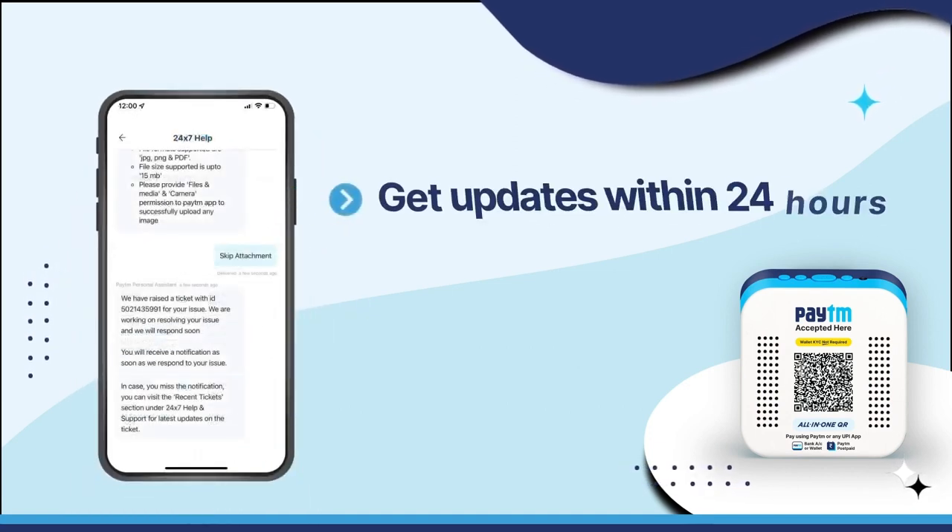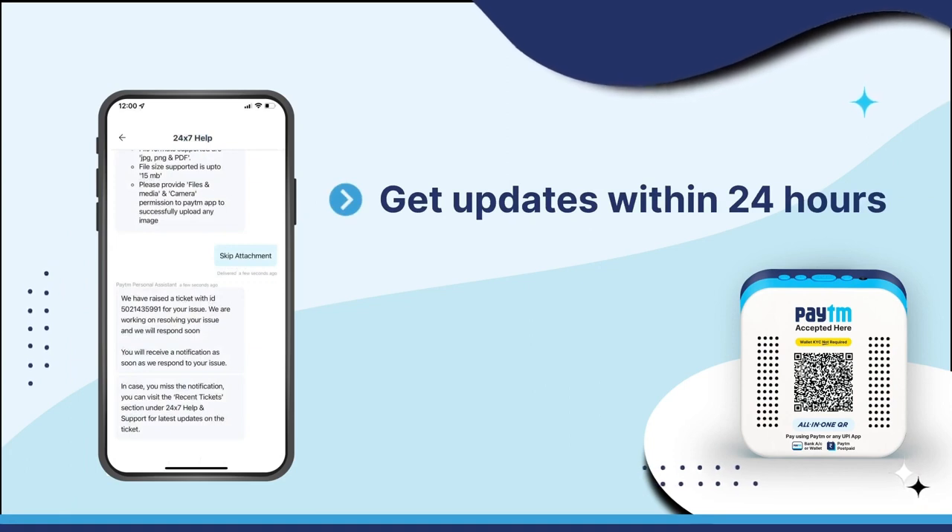Our team will respond to your issue within 24 hours from the time of ticket generation. You will also receive notification regarding the progress of the resolution.